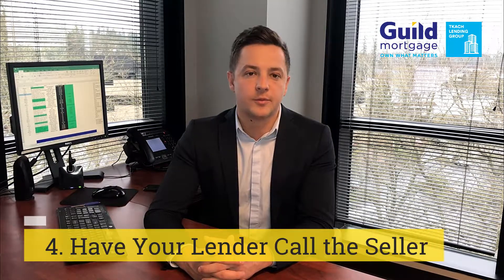The next tactic is to have us, the lender, call the listing agent. Every pre-approval we do — just like we did for you — we check everything: income, credit, and assets. When we reach out to the listing agent representing the seller and let them know that their buyer sent an offer, and that we've checked everything, have all their documents, and they're solid — the last thing they have to worry about is financing. That goes a long way, so have us make a call on your next offer.